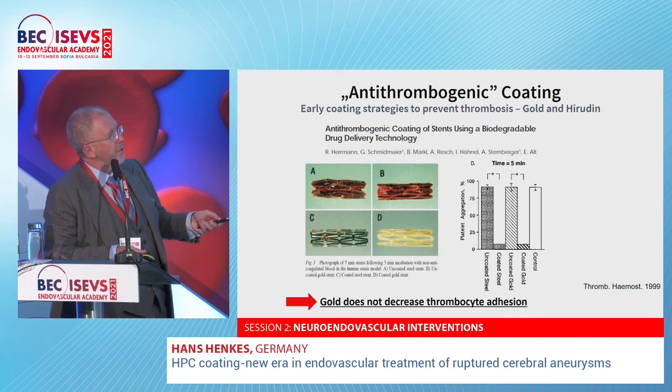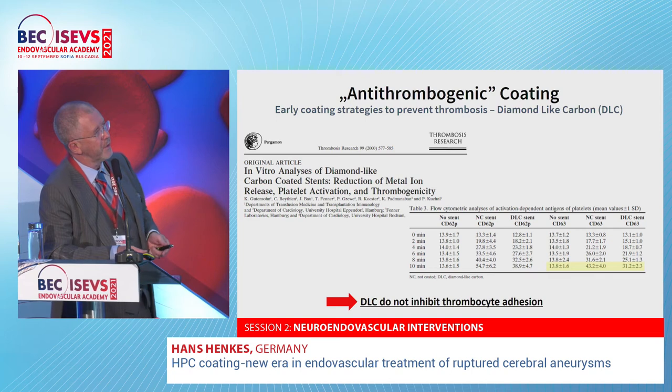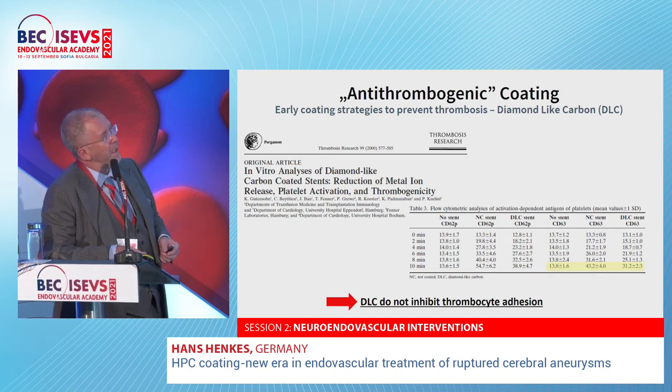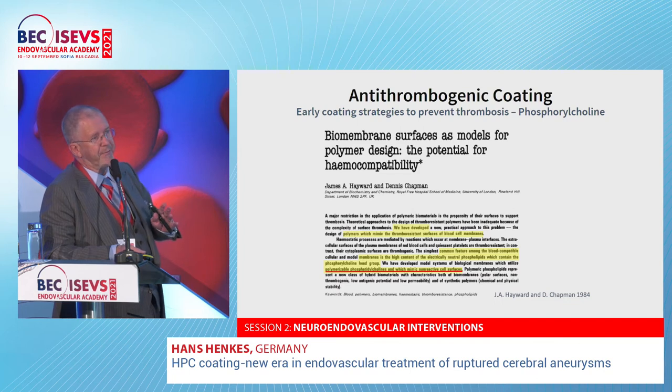These are historical examples. Gold coating was combined with hirudin coating. Gold has no effect on thrombogenicity; hirudin reduces thrombogenicity, however it's short-acting — it works for one or two days and then is washed off, leaving the fully thrombogenic gold coating. So it is short-term and does not avoid the need for dual antiplatelet medication. Diamond-like carbon is a surface coating which makes the stent surface smoother, but shows full thrombogenicity with no effect on platelet adhesion. Heparin coating reduces short-term thrombogenicity but is not effective for several weeks or months.